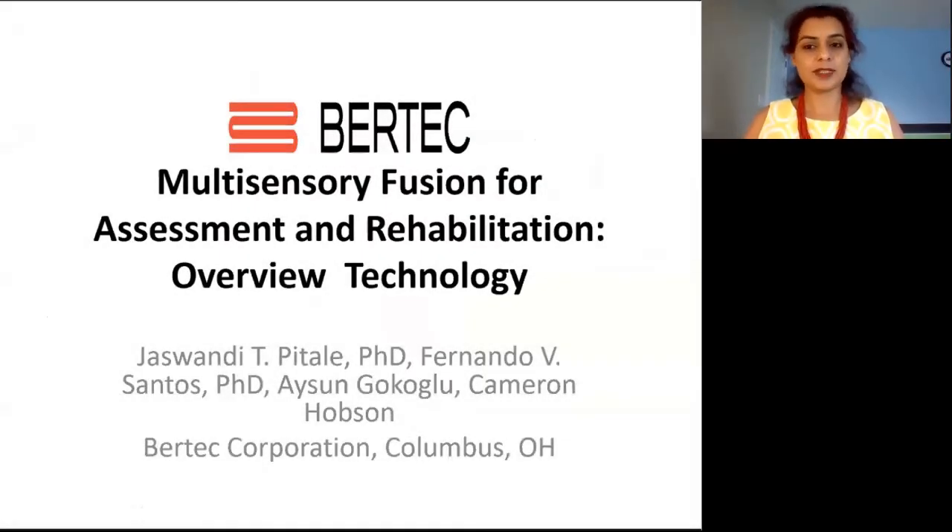Hello, everyone. Welcome to the symposium titled Multisensory Fusion for Assessment and Rehabilitation. I'm Zaswandi Pitoy. I'm a product research engineer at Vertec Corporation.